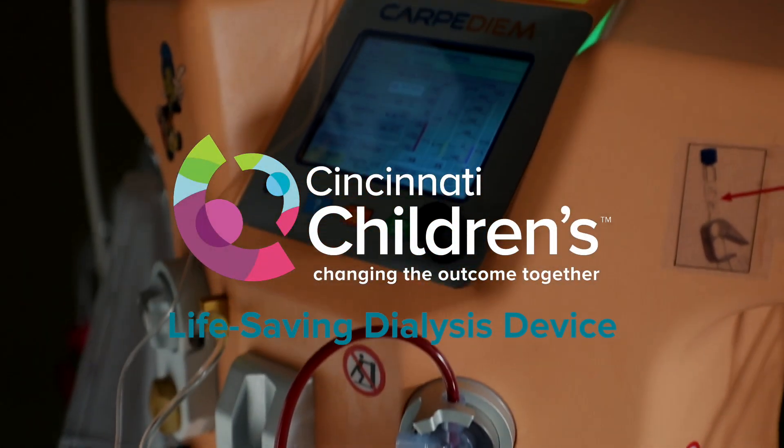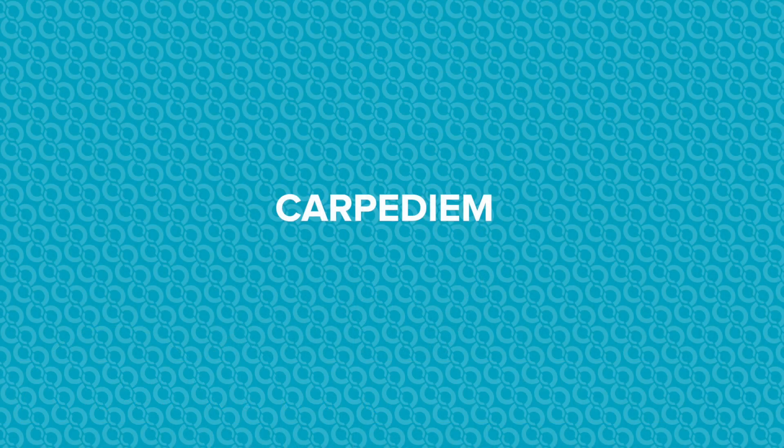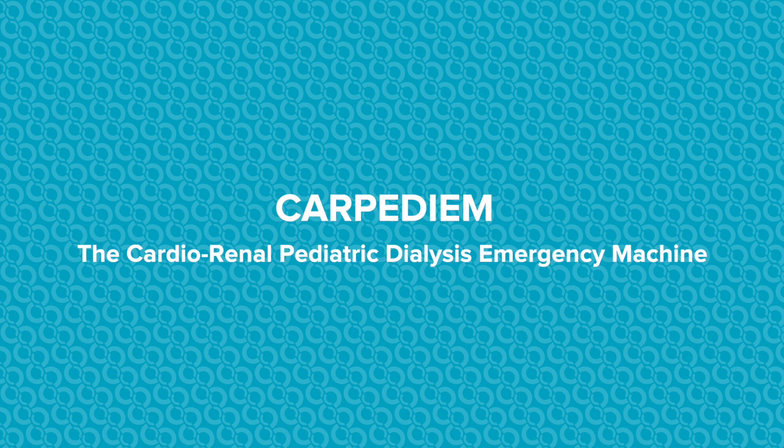The Carpe Diem is really a revolutionary technology to take care of critically ill neonates and infants who have acute kidney injury, who need precise fluid and electrolyte balance.